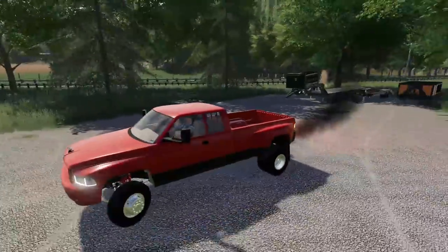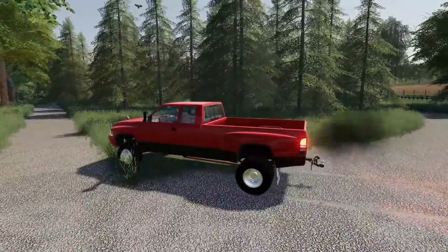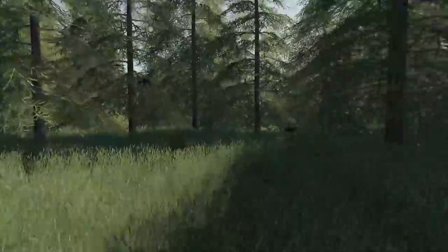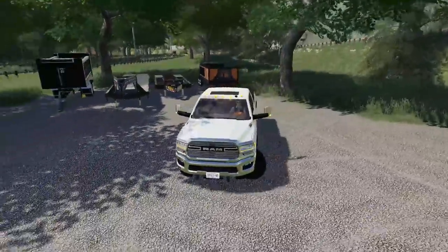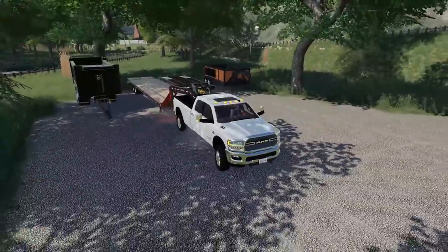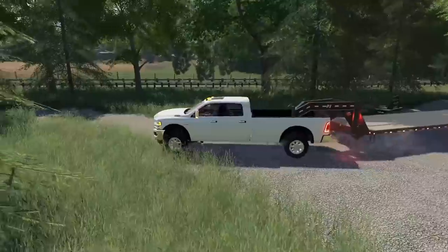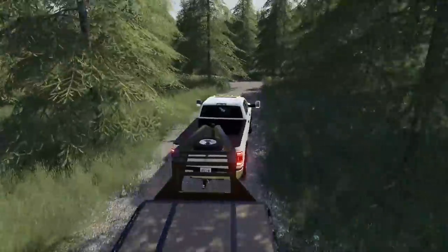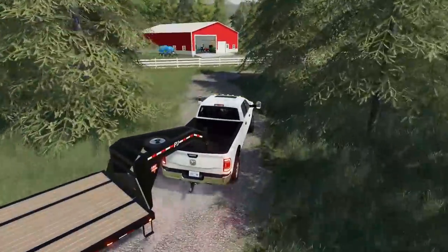It turns out the gooseneck hitch on this truck is not going to work for the dump trailer, so we have to grab the other truck instead. Still won't work. I guess we'll just take a gooseneck instead. If we need to we can still rent one. Kind of a shame it doesn't work on the new trucks, but a flat deck will work too, at least for hauling equipment. For the gravel we may need to figure out something else.